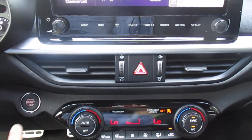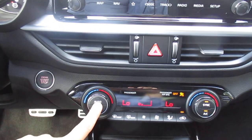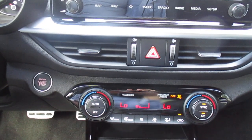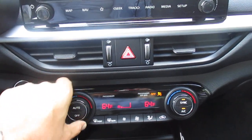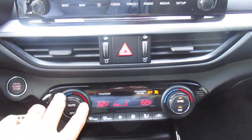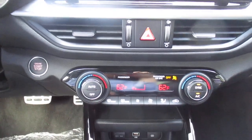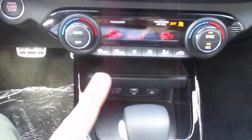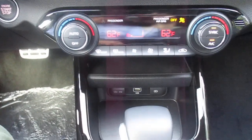Push button start with smart key. Automatic climate control — think of it like a thermostat in your house — dual zone climate control with sync, front and rear defroster. You also have your 12-volt outlet, a USB hookup, and a fast charger down there too.